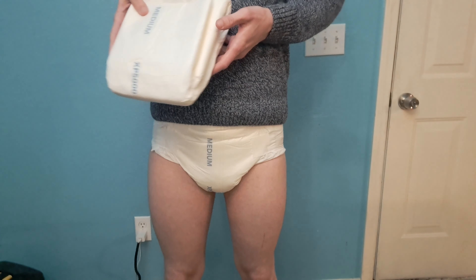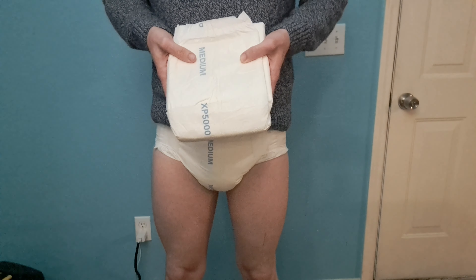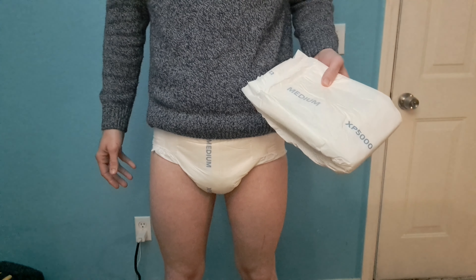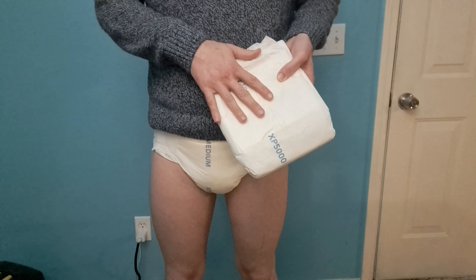Hi guys, in this video I'm going to be reviewing the Beyond XP 5000 adult diaper from XP Medical. Adult diapers are medical devices that are used to manage incontinence. I make these educational videos to help people who might be new to incontinence or want to know what products are available.